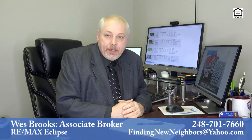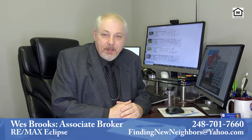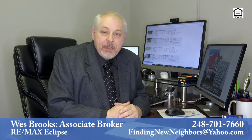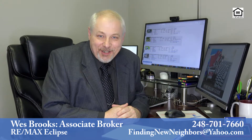Are you considering selling your home or any other type of real estate? Hi, I'm Associate Broker Wes Brooks. Thank you for tuning in to watch my video today. Over the next few minutes, I'm going to be discussing some of the most commonly asked questions about selling real estate. So let's get started.